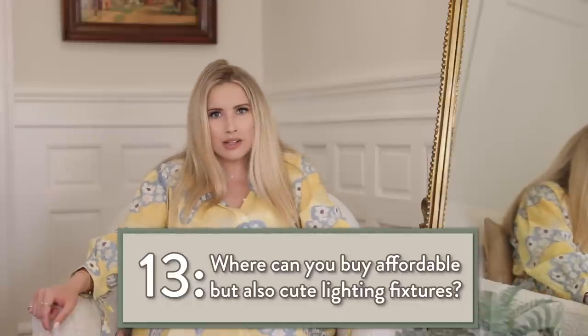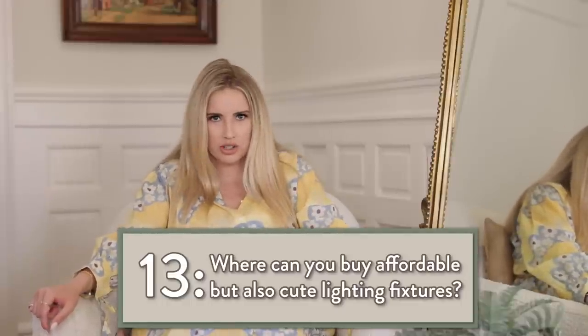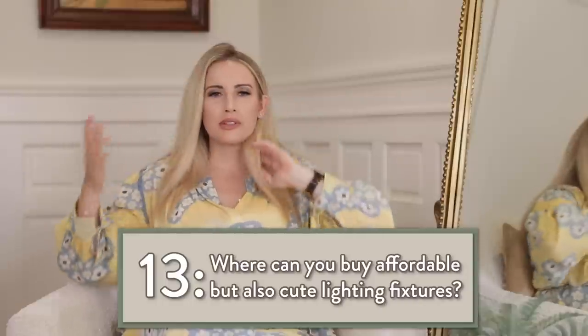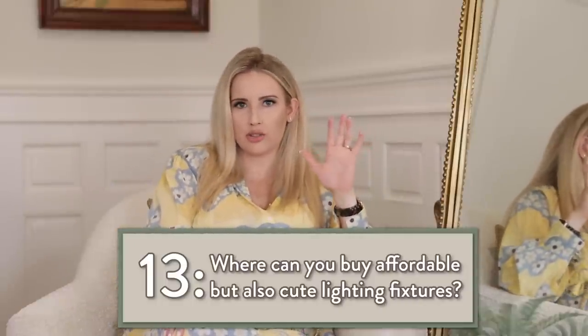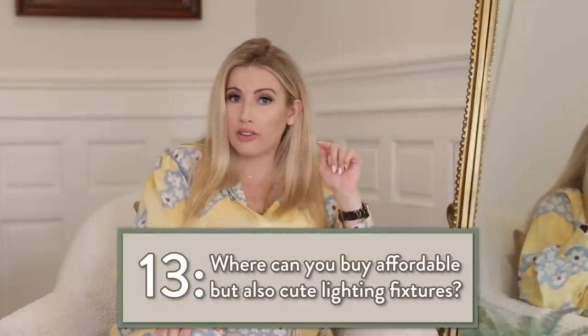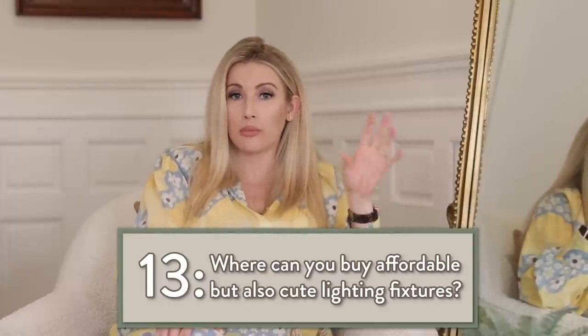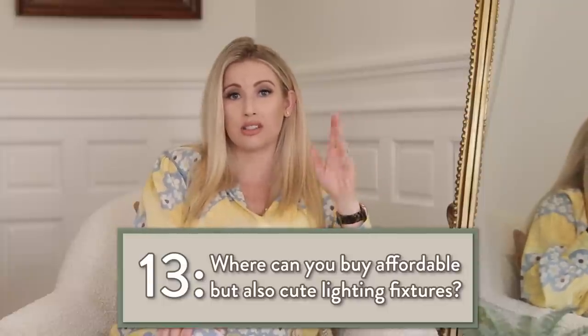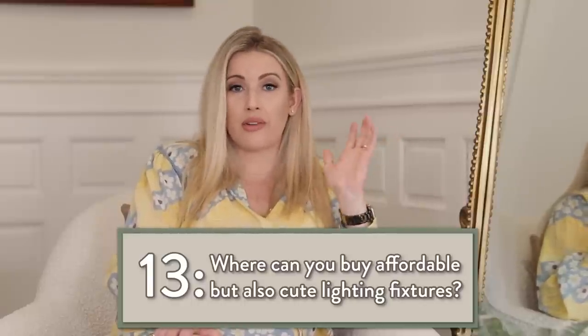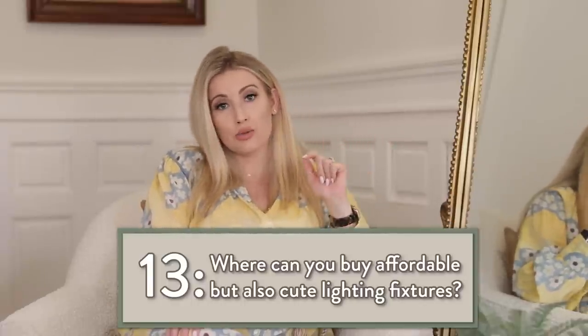Amazon actually has a ton of light fixtures and they're very affordable — I've been scouring the internet working on a new course and I'm really impressed. Online you can find more options via Target for different plug-in sconces, sometimes hardwired sconces and chandeliers — they sell out fast in store. Lamps Plus is also really good and usually pretty affordable. Those are my go-tos.